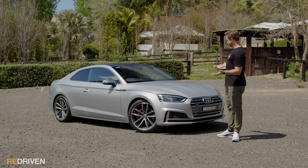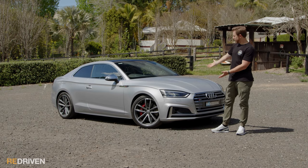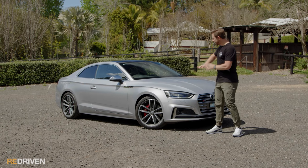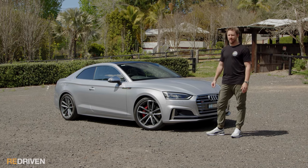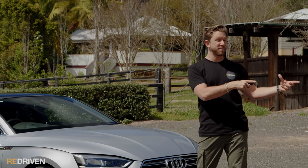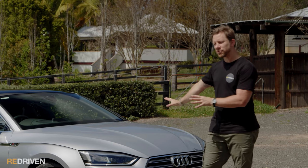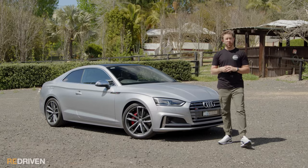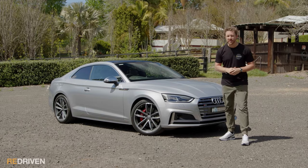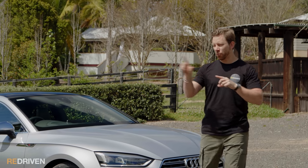Does it look good? Abso-bloody-lutely. I know looks are supposed to be subjective, but come on — if you don't think this looks good, there's something incredibly wrong with you. Yes, the RS pumped arches make it look a little bit more muscular, but even in S5 trim it's a stunning-looking car. The reason it looks so good is because this is basically a mild evolution of the B8.5, which itself was a mild evolution of the B8 — Audi got the fundamental design right from the start. The first one was designed by Walter De Silva, who also designed the Audi R8.